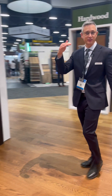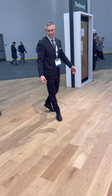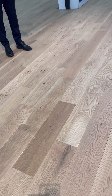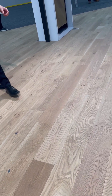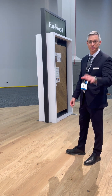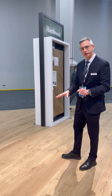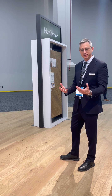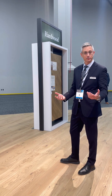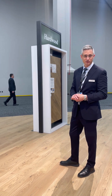Stepping up in price point and spec, we have one of our new handcrafted products called Chateau. This product is a 9/16" sawn European white oak product that has an ultra low matte finish. What that means is it gives almost a raw type feel, or an oil-rubbed look and feel, but you have the benefit of a factory finish.